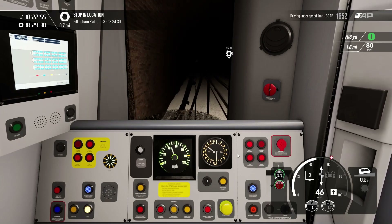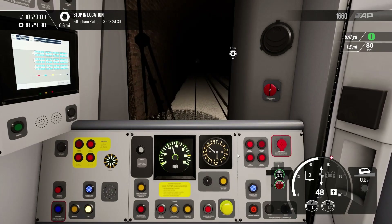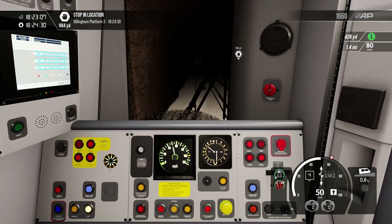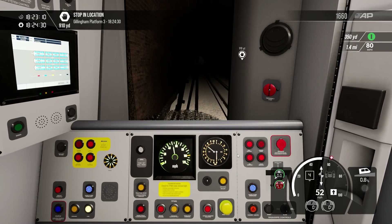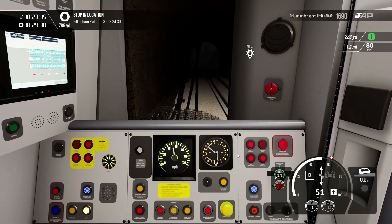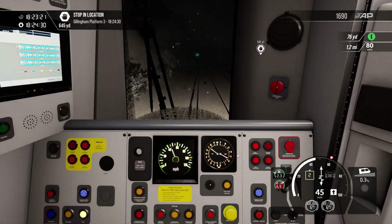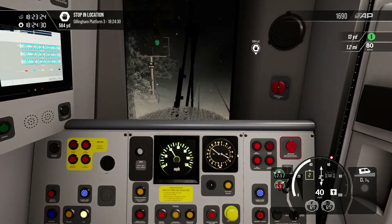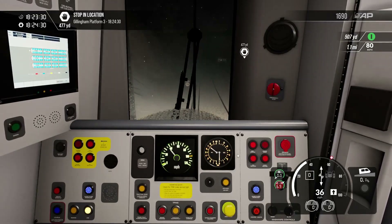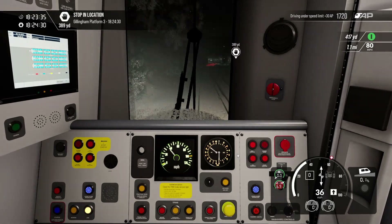We are just currently traveling down the line to Gillingham. We'll be approaching pretty soon — we can go up to about 60. When do we want to start braking? 750 at two — I think this train did have really good brakes. It's just a case of trying to judge that now. And once again, we've slowed down within like a couple of hundred meters — the brakes are insane on this train.